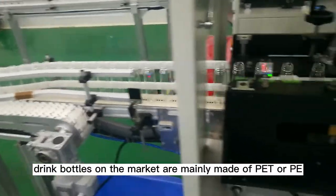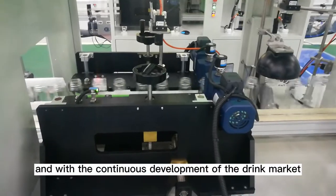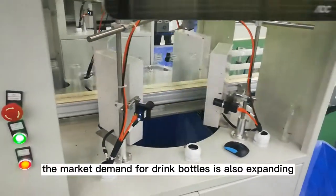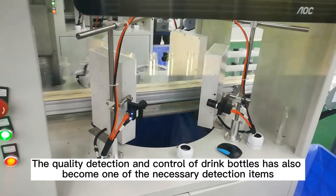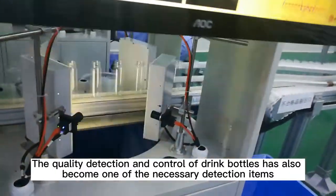At present, drink bottles on the market are mainly made of PET or PE. With the continuous development of the drink market, the market demand for drink bottles is also expanding. The quality detection and control of drink bottles has also become one of the necessary detection items.